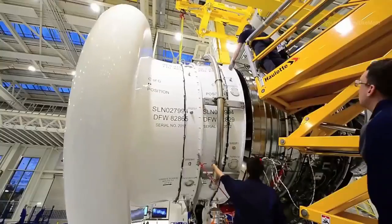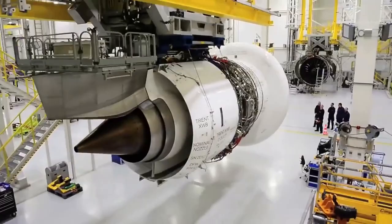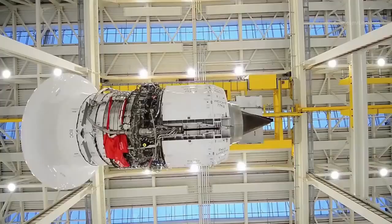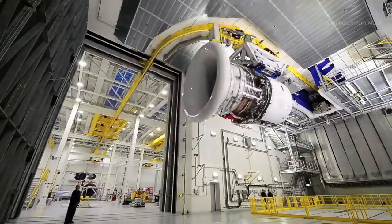Airplane engines come in a variety of types, each with its unique characteristics and operating principles. The most common types of airplane engines are piston engines, gas turbine engines, and electric engines. Let's look at how each of them works.